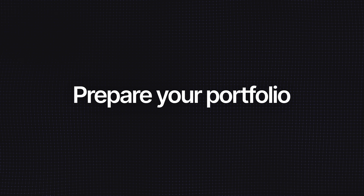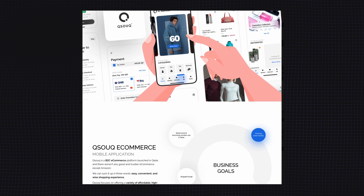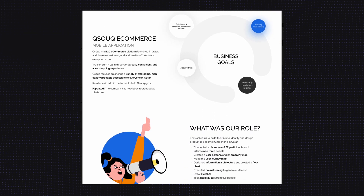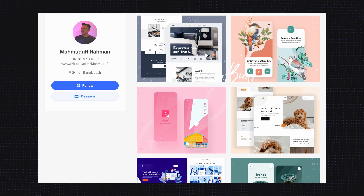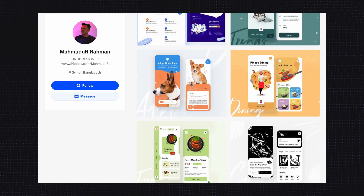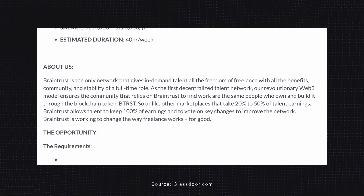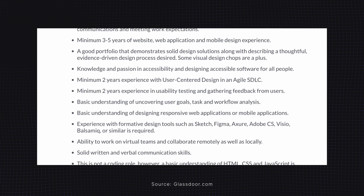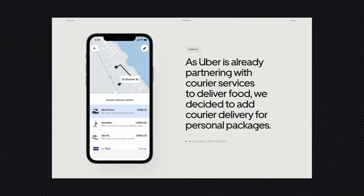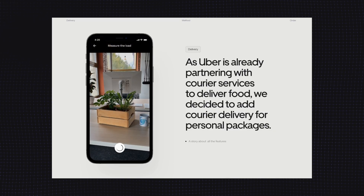Tip number two: prepare your portfolio. You should come to your interview equipped with a portfolio of UI UX design work that you've completed. Your interviewer will be looking to get an insight into your skills and capabilities as a UI UX designer, so make sure your best projects are presented. Take a close look at the job requirements and be sure your portfolio contains projects that directly reflect those needs. For instance, if the job requires you to be capable of creating micro interactions, include a few micro interactions you created in your portfolio.